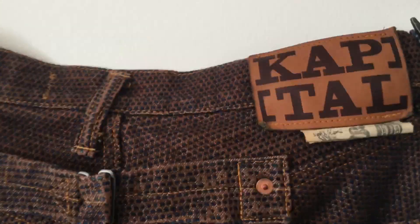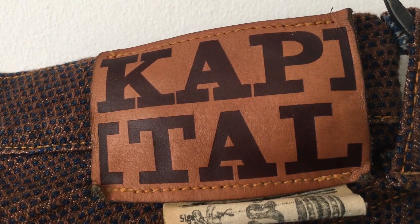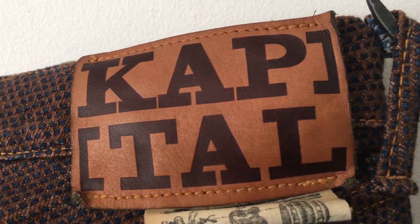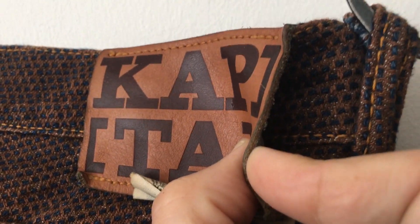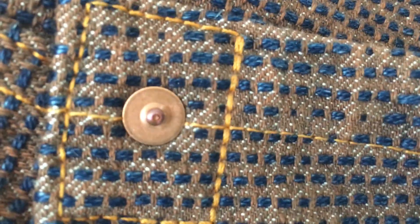Wash-wise, I haven't been keeping track on these ones - a few. The patch is holding up well, so it can't be too many washes. The patch has always been pretty flimsy on these - that's kind of part of the Kapital aesthetic. They don't really care too much about details like that. You can see on the rivets, they're just basic rivets. The focus goes into the product itself, not the detailed hardware.